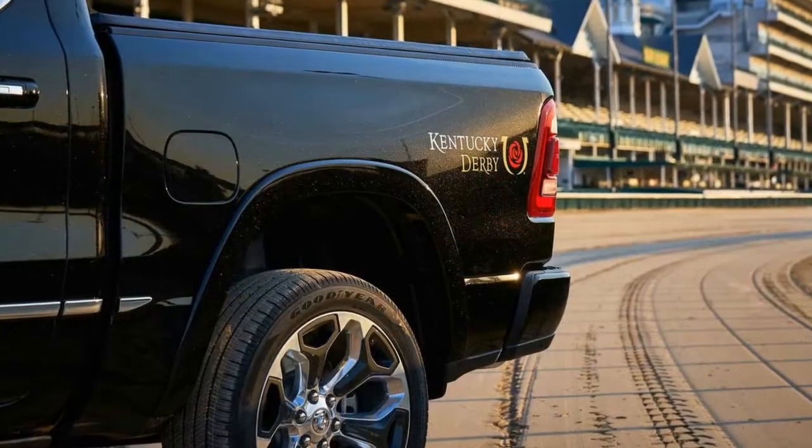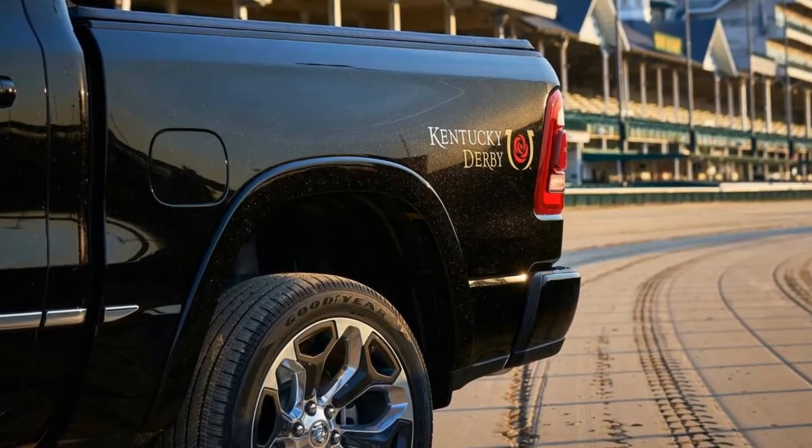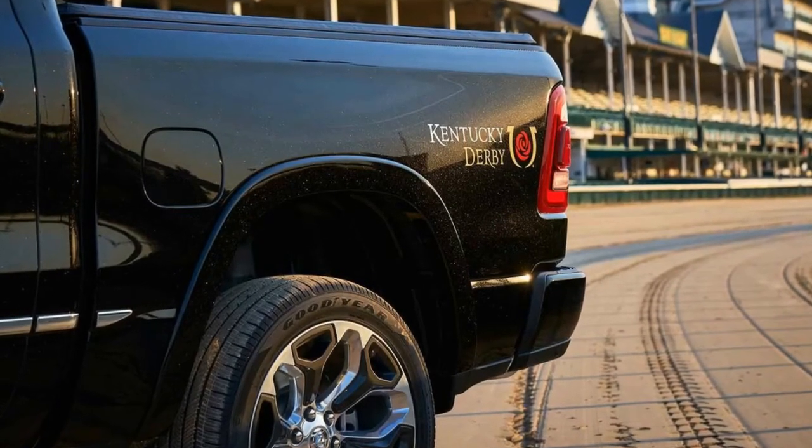The Kentucky Derby Edition is only available in crew cab body configuration and with a 5-foot 7-inch (170.2-centimeter) long bed.